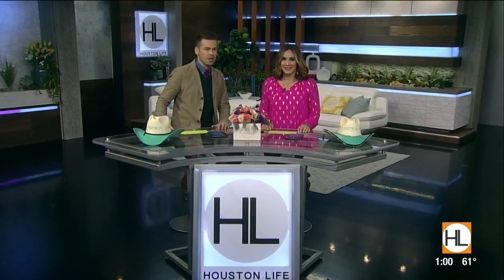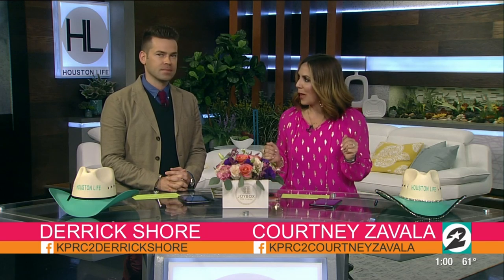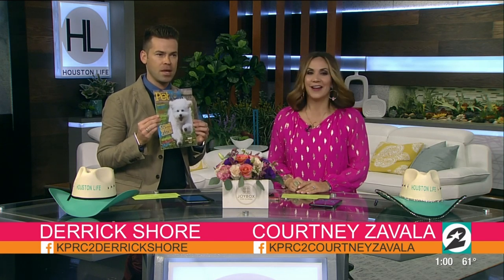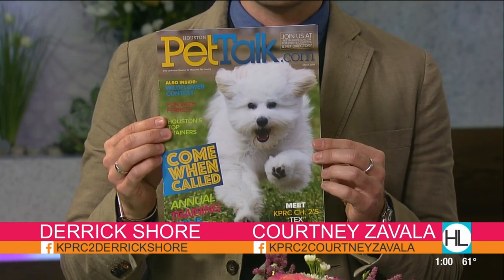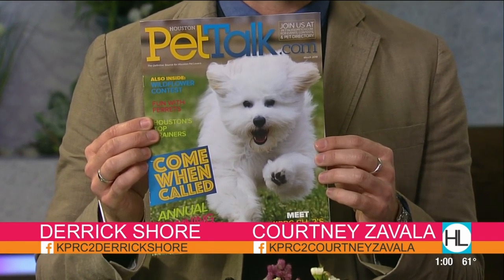Hi everybody and welcome to Houston Life on this rather rainy Tuesday, February 26th. I'm Derek Shore and I'm Courtney Savala. It's gloomy out there but we have a little something that could add a little pep to your step. Our celebrity pup Tex — hot off the presses — is not only our Houston Life dog but we can now add supermodel to his list of accomplishments.